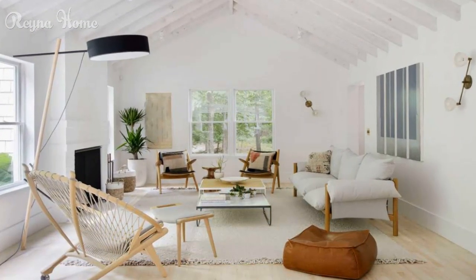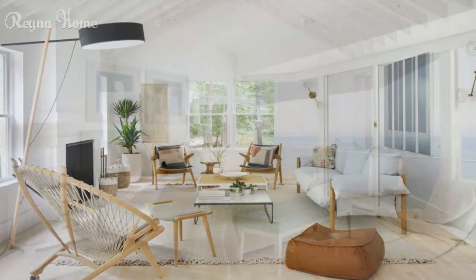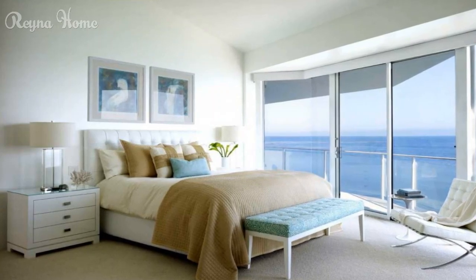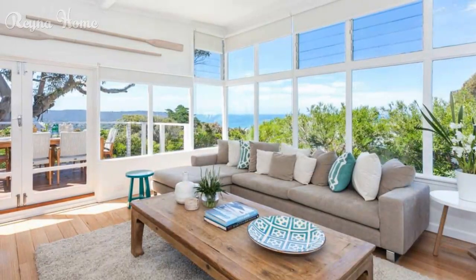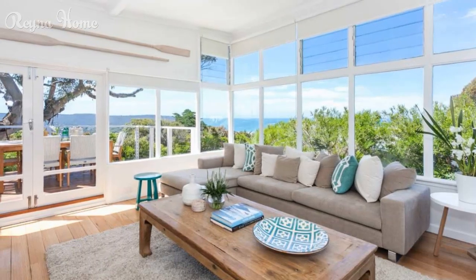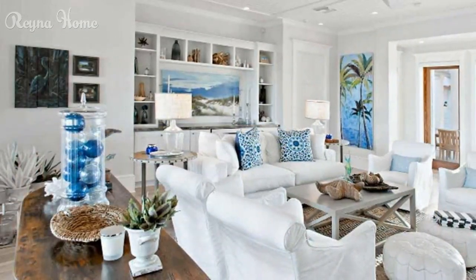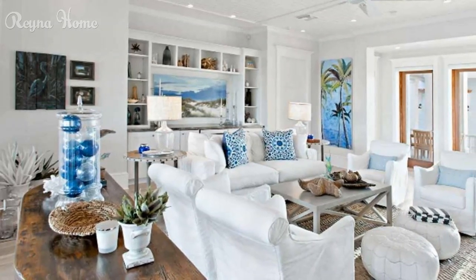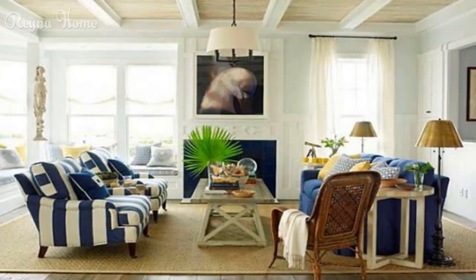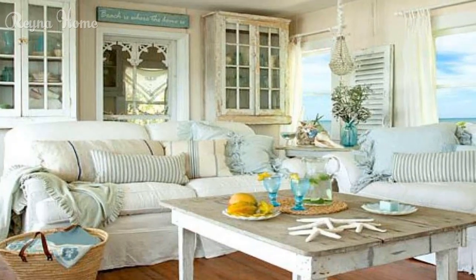In this video, we embark on a journey through the enchanting world of beach house decor, exploring color schemes, furniture choices, decor accents, and design elements that transform your space into a tranquil haven of coastal elegance. Get ready to be inspired as we uncover the secrets to designing a beach house that captures the spirit of seaside serenity. Embracing coastal color palettes: discover the allure of sandy neutrals and whites — how these soothing colors create an open and airy ambience that mirrors the tranquil tones of the beach. Explore the vibrancy of oceanic blues and greens, and how these hues infuse the space with a sense of calm and connection to the coastal waters.